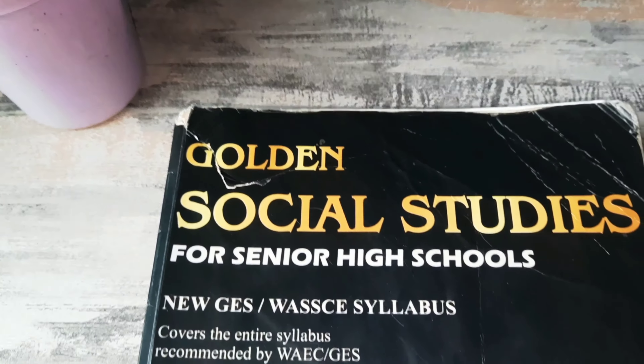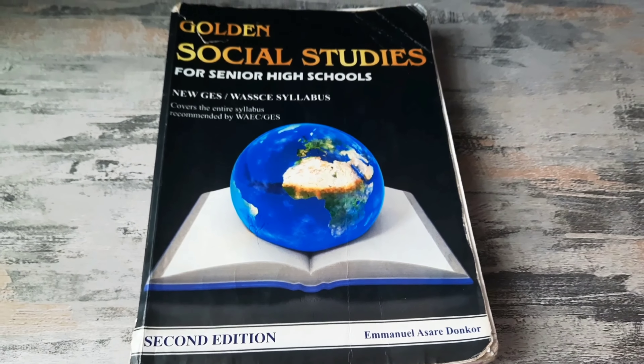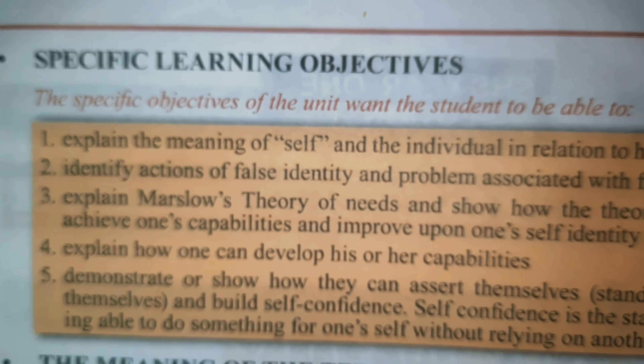The second textbook I'll recommend is Golden Social Studies for Senior High Schools by Immanuel Asaridonko. This is another excellent choice for WASSCE students and is widely used in West Africa, known for its detailed content and engaging writing style. It covers all aspects of the WASSCE syllabus including citizenship, governance, national development and culture. This 551-page textbook begins with a table of contents organized by year and term. Each topic begins with a brief introduction, general objectives, and specific learning objectives. One notable advantage is that a lot of information going beyond what is stated in the syllabus is provided.